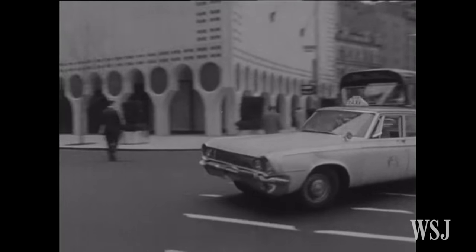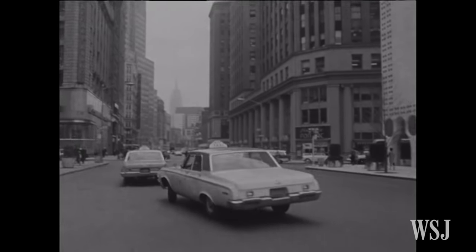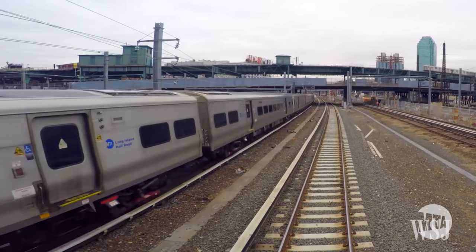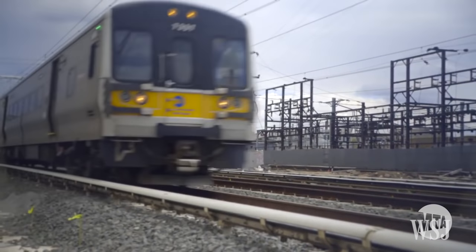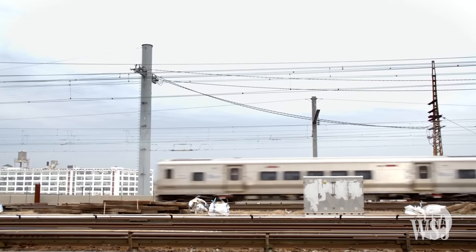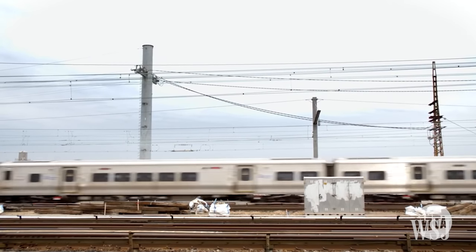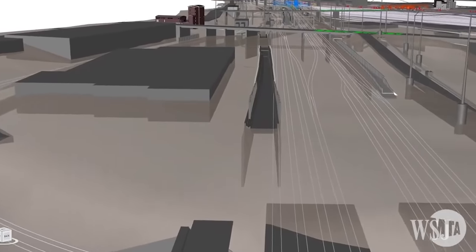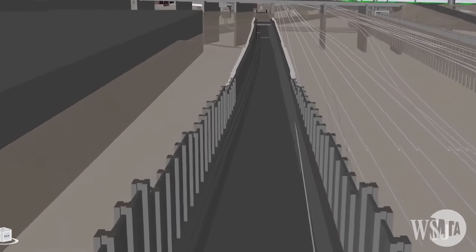East Side Access as a concept started in the 1960s, when a master plan was envisioned to bring the Long Island Railroad into Manhattan. But that vision was a long time in coming. The project was put on hold in part due to the economic turmoil of the 70s. It wasn't until the early 2000s that the design of the whole system finally began to take shape.